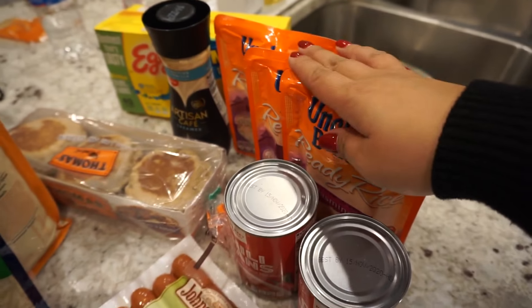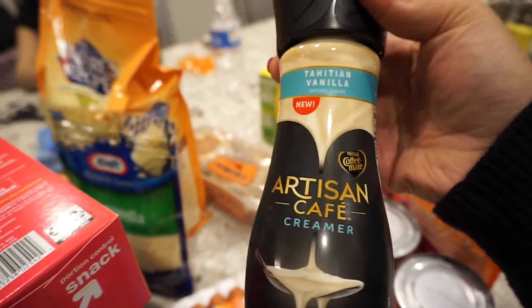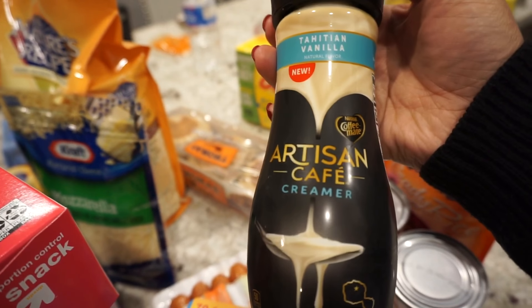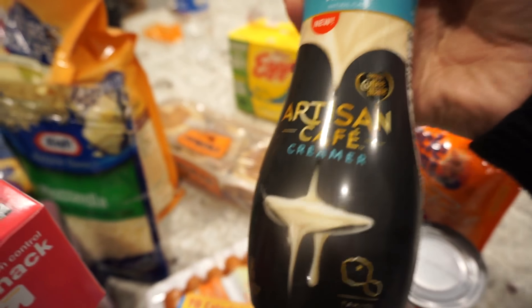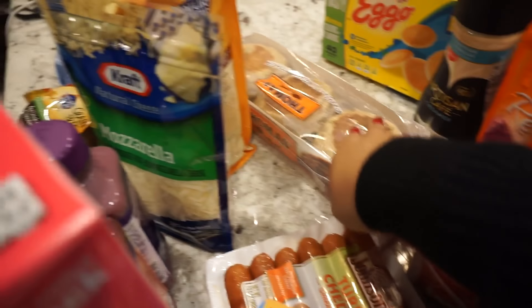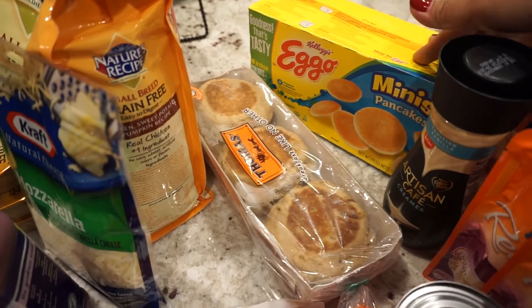These were on sale — I think it was like three for five. I also got this new coffee creamer; it's probably my indulgent thing. It's the Tahitian Vanilla, a new brand — it seemed pretty cool so I figured I'd give it a shot. We also got some cinnamon raisin English muffins and some more little pancake minis for Melania for breakfast.